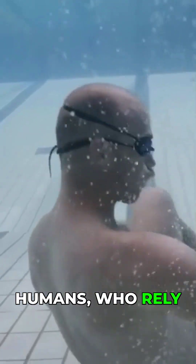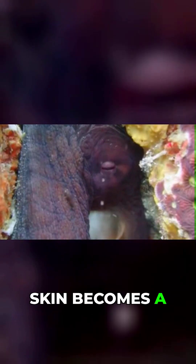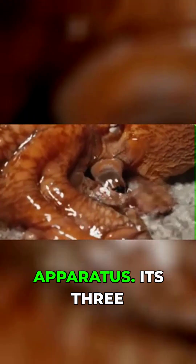Unlike humans, who rely on specialized respiratory organs, an octopus's soft, permeable skin becomes a massive, distributed breathing apparatus.